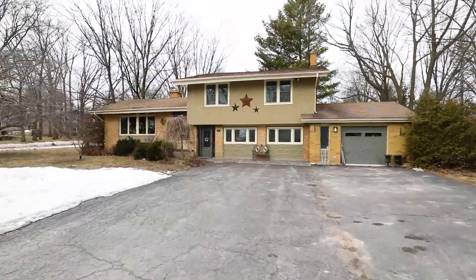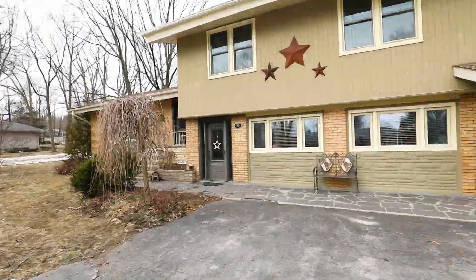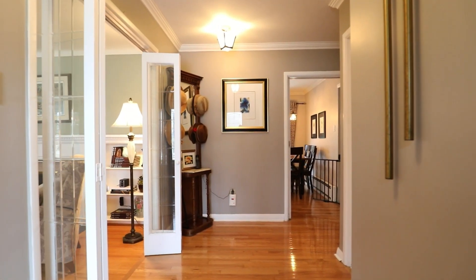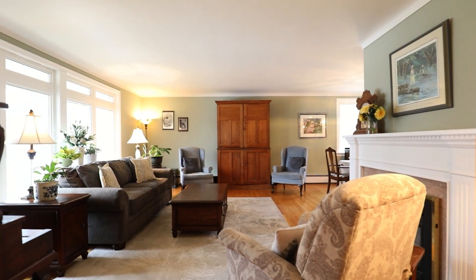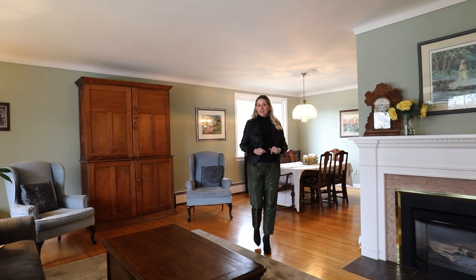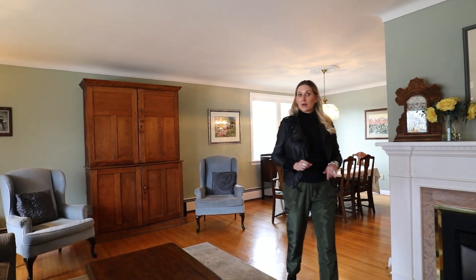We're so excited for you to come in and see this four-level side split with so much space — six bedrooms, four up and two down, and a huge home office. One of my favorite features about this home is that each and every one of the principal rooms is a generous size, and we also have a recently remodeled kitchen.